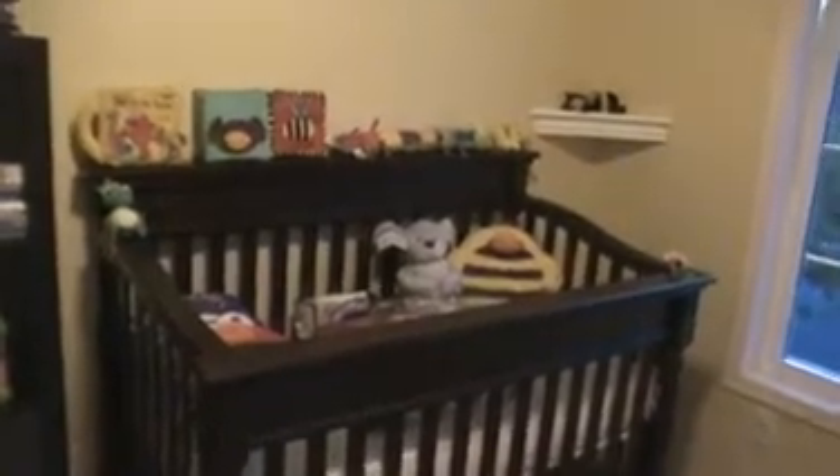The baby has got about another seven to eight weeks before we'll see her. But we are now ready. And I am very, very excited — as any new dad would be, I'm sure.